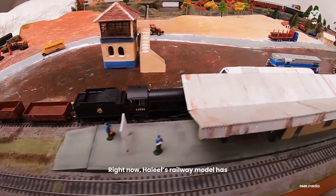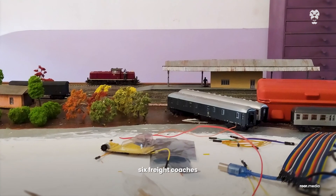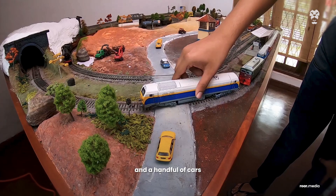Right now Haleef's railway model has four locomotives, six freight coaches, three passenger coaches, 50 trees, four buildings, a signal tower, and a handful of cars.